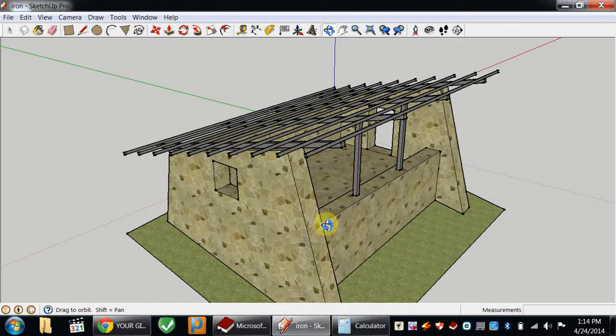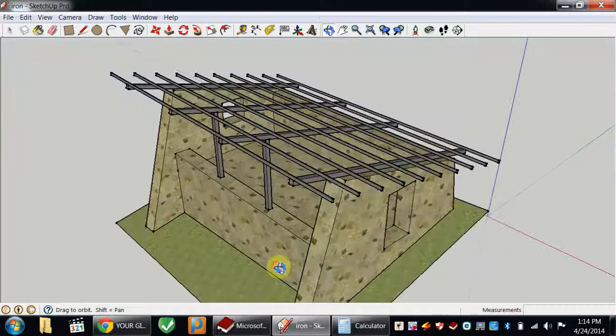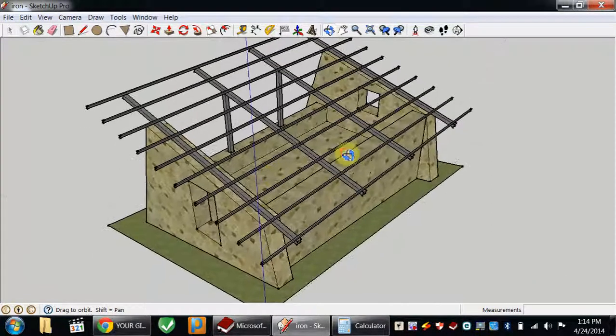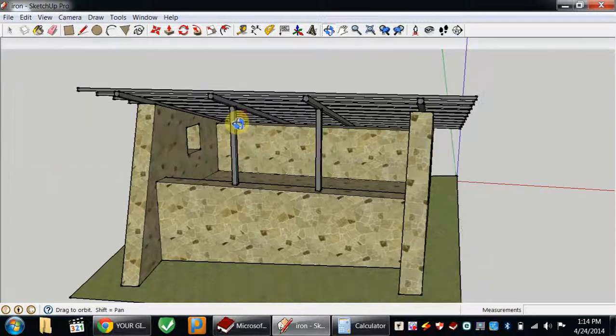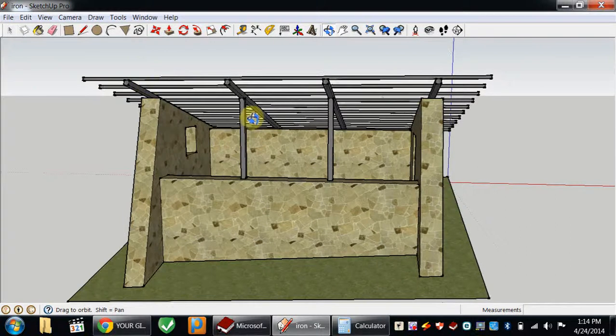It is 1:13 in the afternoon, April 24, 2014, and this is the sketch of the roof of this cabin. As you can see, there are two 14 by 14 centimeter iron bars used as pillars, plus four more 14 by 14 centimeter iron bars to support the structure.